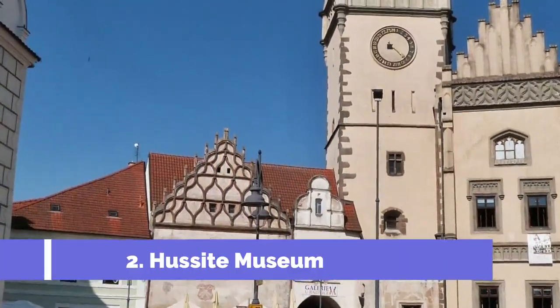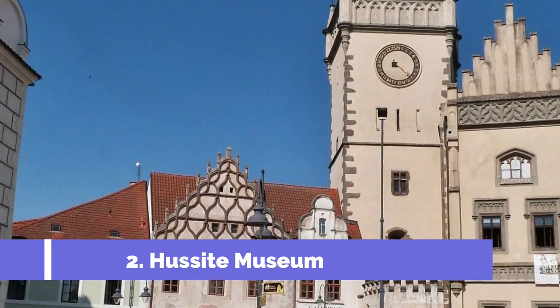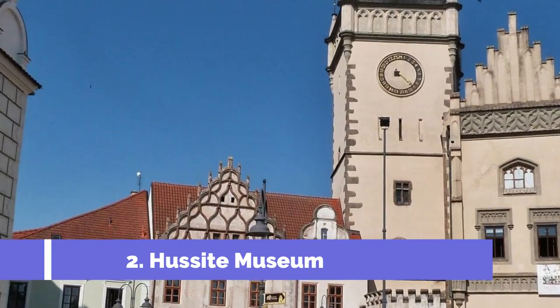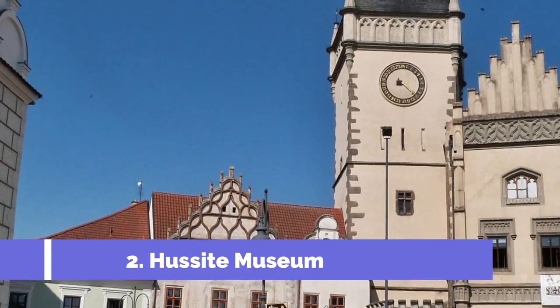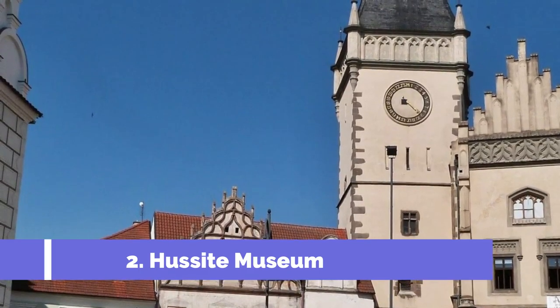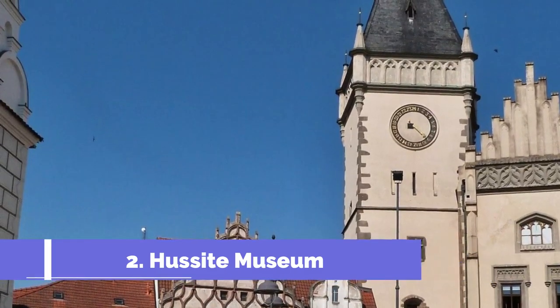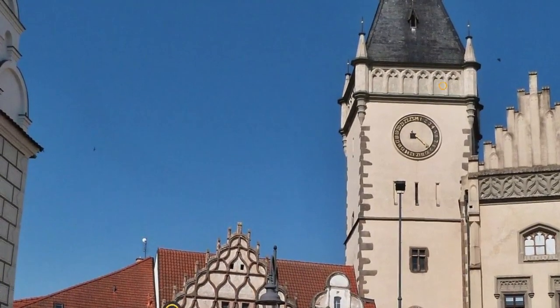The Hussite Museum is one of the top attractions in Tabor, Czech Republic. Located in the South Bohemian region, Tabor is a historically significant city and the birthplace of the Hussite movement. The museum is dedicated to preserving and showcasing the rich history and cultural heritage of this important period.